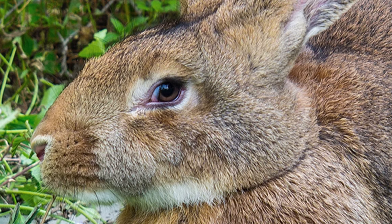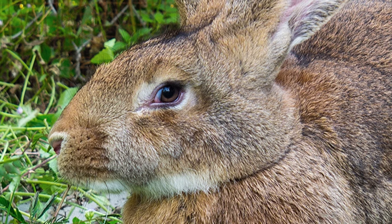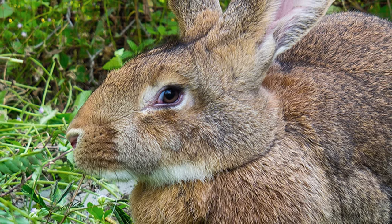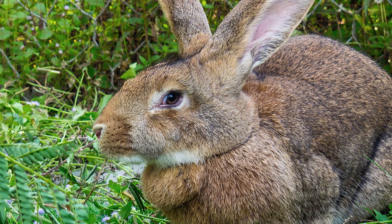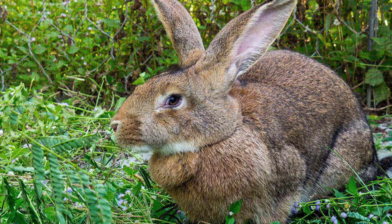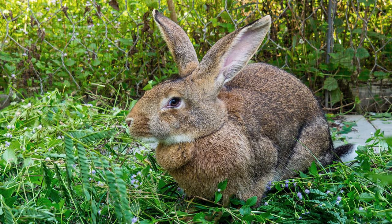The Flemish Giant Rabbit is a breed of domesticated rabbit from Belgium. It is the largest breed of rabbit, known for its docility. Developed from a number of different meat and fur breeds, their history traces back to the 16th century near the city of Ghent in Belgium.